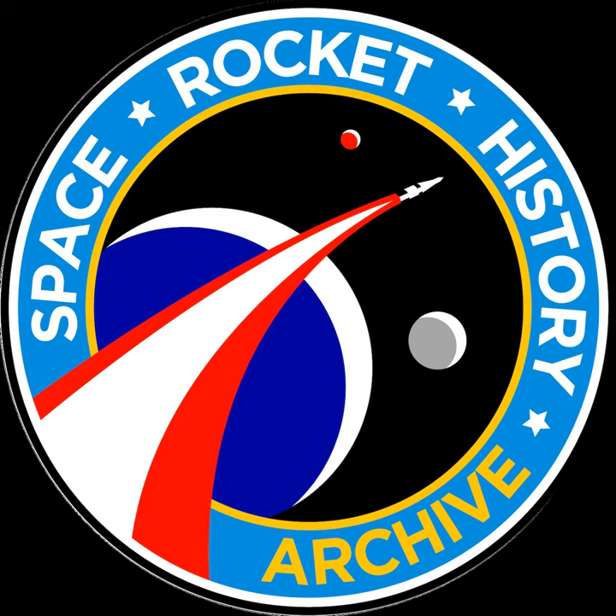Hello and welcome. This is Michael Annis, and you're listening to episode 105 of the Space Rocket History Podcast. And now, the first Saturn launch SA-1, part two.